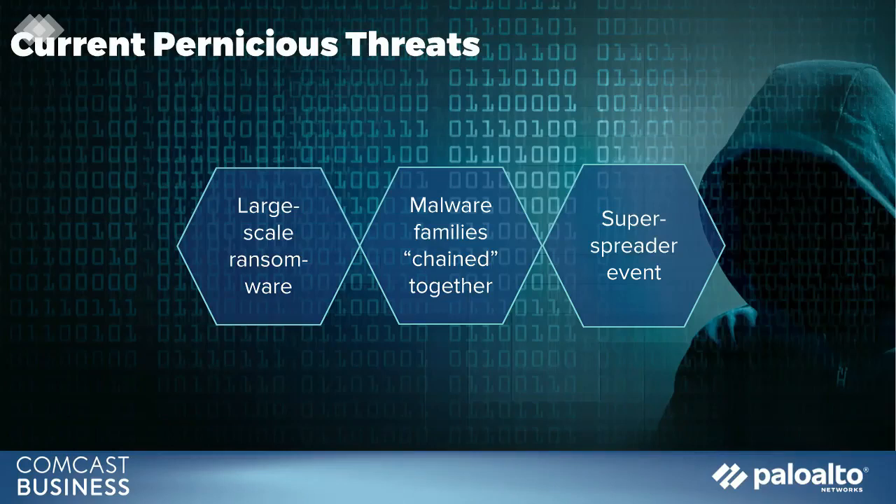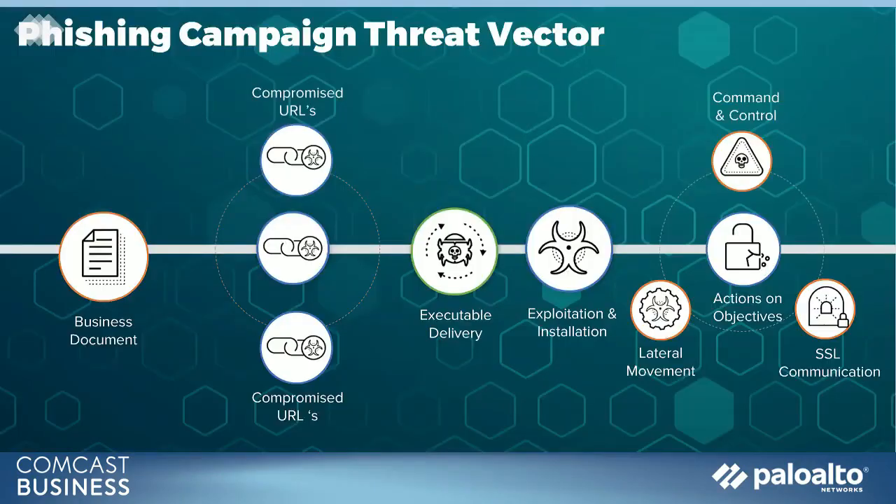So this was almost akin to a super spreader event starting at just a single point? Absolutely. It was a single person in the healthcare environment — not even a doctor, not a nurse — just general personnel. It was absolutely a super spreader event, and it shows just how vulnerable everybody is. Eric, clearly phishing remains a critical issue. Can you describe how the threat might unfold?